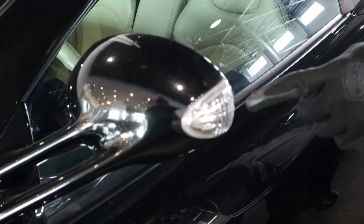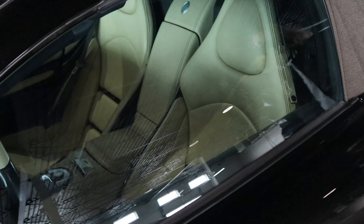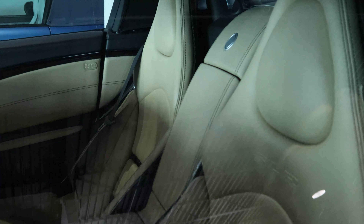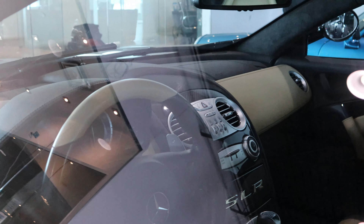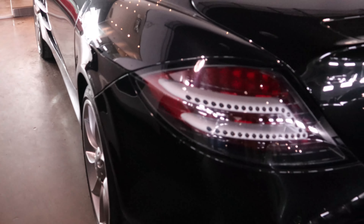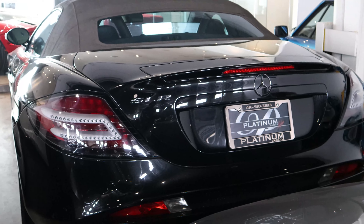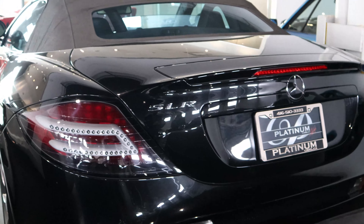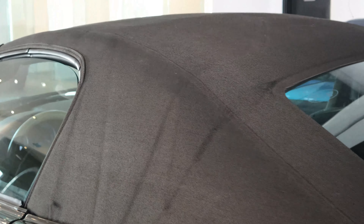You guys gotta see these mirrors too — crazy turn signals. Very nice. Take a look inside. It's an automatic transmission. We got the soft top too. It's definitely a soft top.